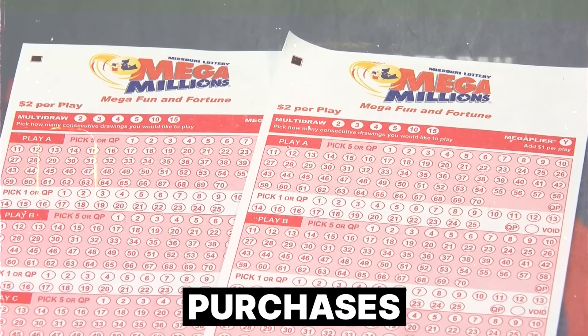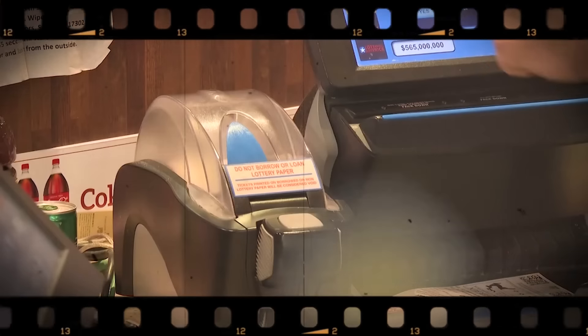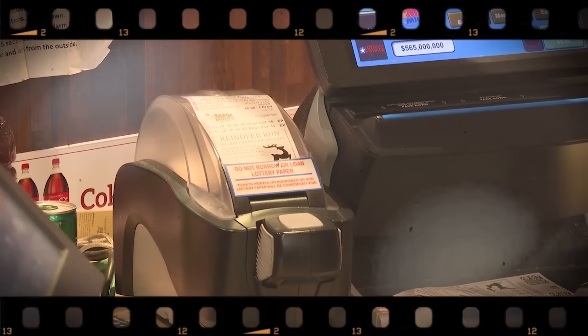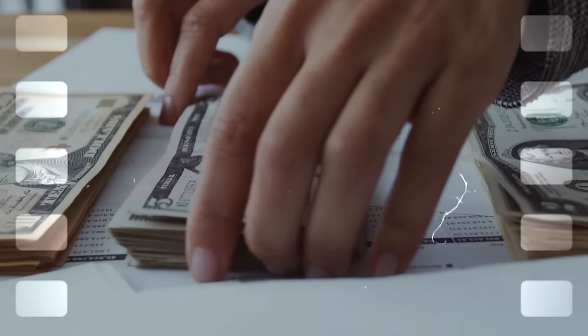To boost your chances, you should buy more tickets. Winning the lottery is a long shot, but that doesn't mean you should stop trying. The more tickets you have, the greater your likelihood of success — it's all down to basic probability. However, it's important to always play responsibly and stay within your budget. Do not go all in and buy hundreds of tickets.